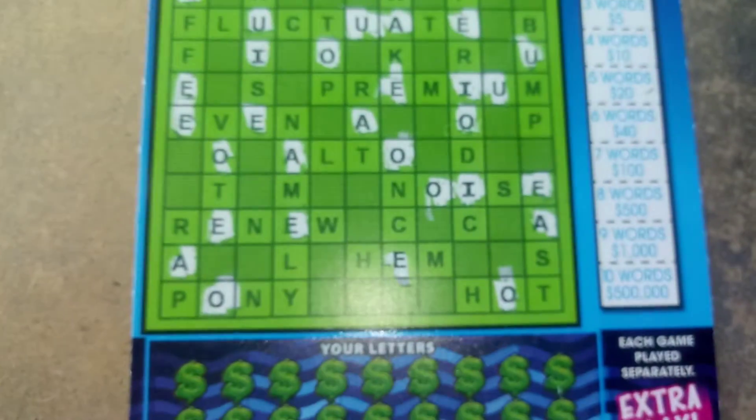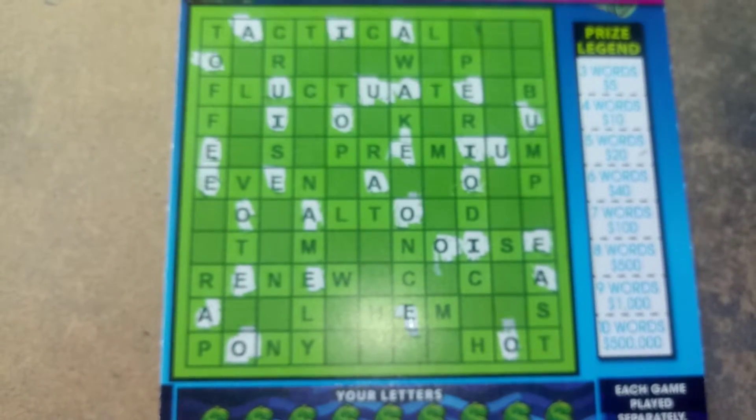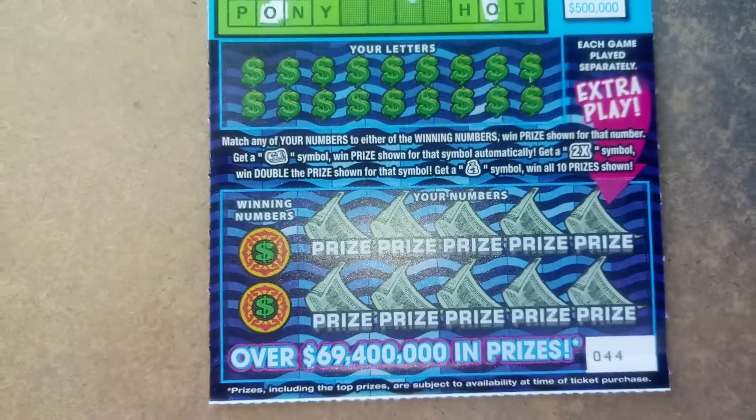We got a $5 crossword extra play. Come on, zoom. Ticket number 44.